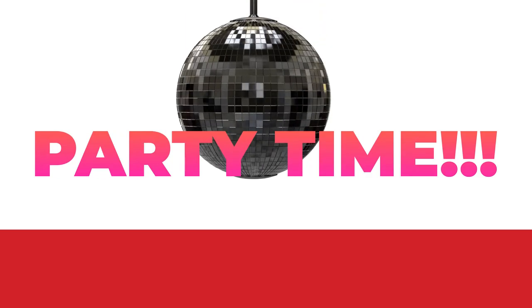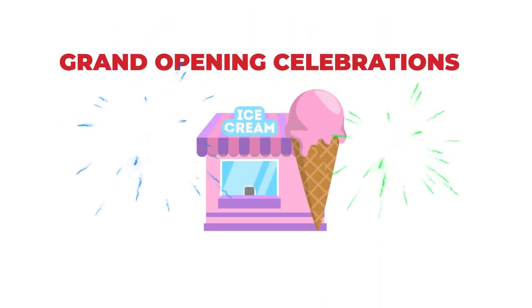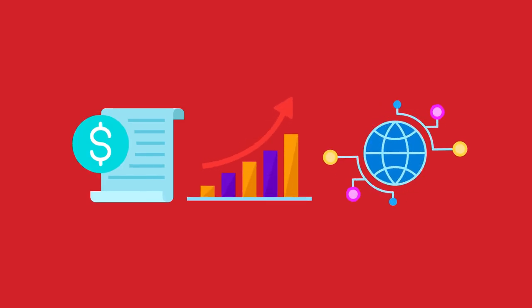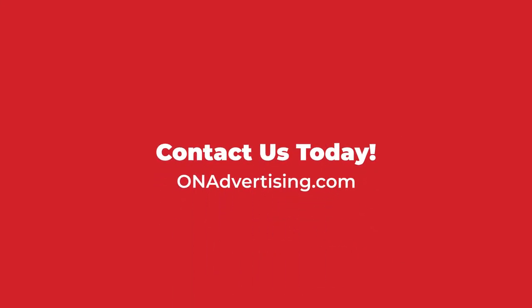On Advertising can help you hold any event. Our team has been involved in just about every type of event imaginable. We've assisted in small networking events to large grand opening celebrations. We develop strategies and concepts from scratch to ensure your event runs smoothly and your goals are met. Contact On Advertising today and learn how our event planning team can assist in your events.